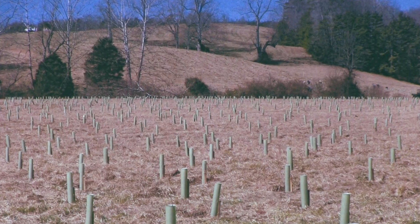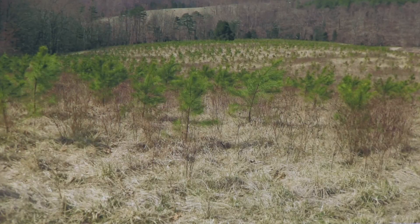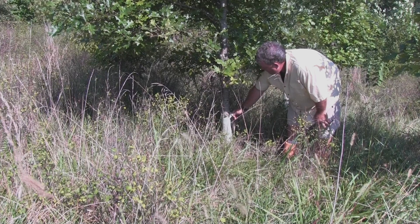Thousands of trees have been planted, with the costs covered by a local company that is using this positive practice for the environment to offset negative water quality effects within the same river basin.